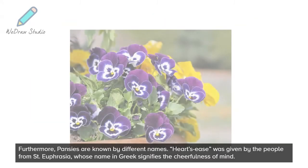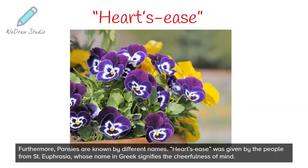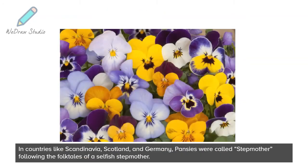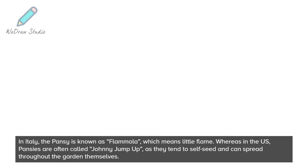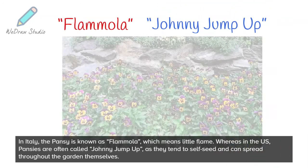Furthermore, pansies are known by different names. Heartsies was given by the people from St. Euprasia, whose name in Greek signifies the cheerfulness of mind. In countries like Scandinavia, Scotland, and Germany, pansies were called stepmother following the folk tales of a selfish stepmother. In Italy, the pansy is known as flammola, which means little flame. Whereas in the U.S., pansies are often called Johnny Jump Up, as they tend to self-seed and can spread throughout the garden themselves.